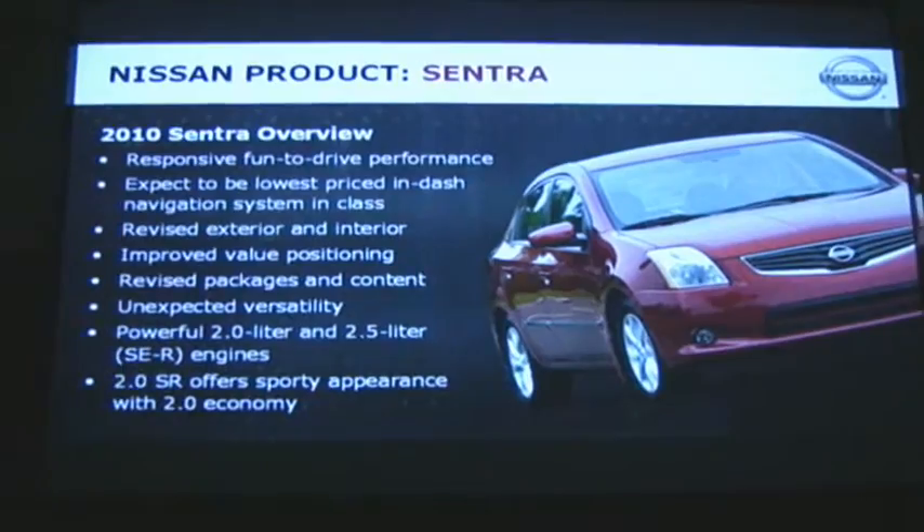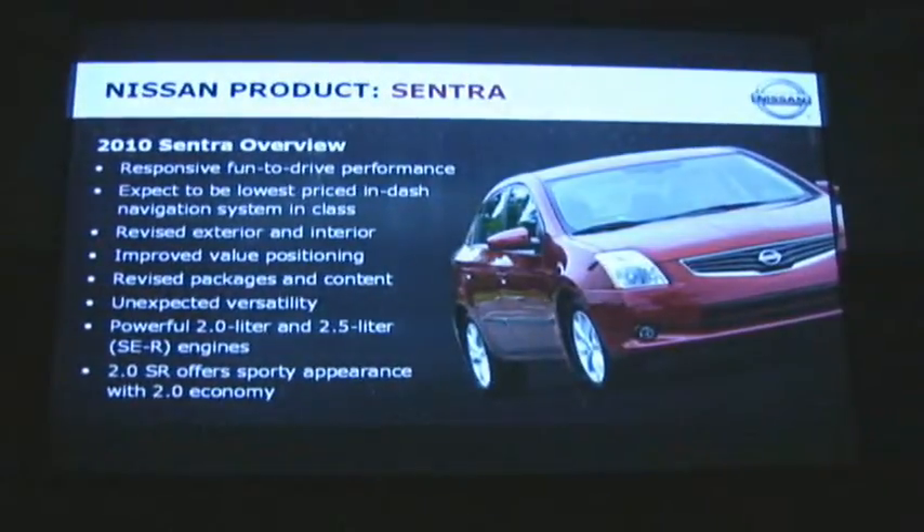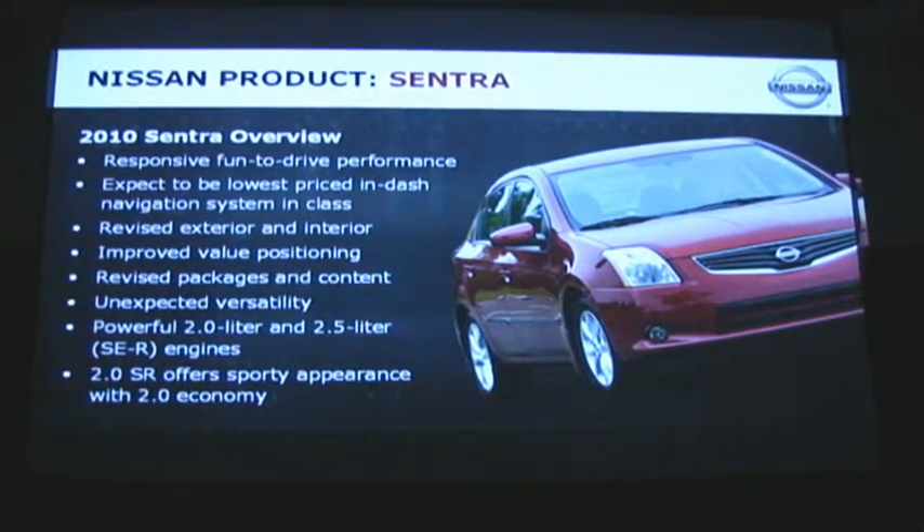Moving on to the Sentra — Sentra is also a very important sedan in our sedan lineup, and we're making significant changes to this vehicle for the 2010 model year. Again, enhanced styling, value, and actually some reduced MSRPs on the Sentra here as well.